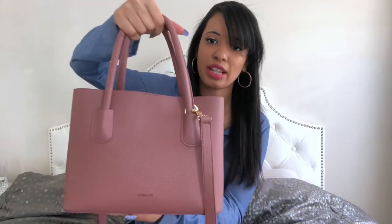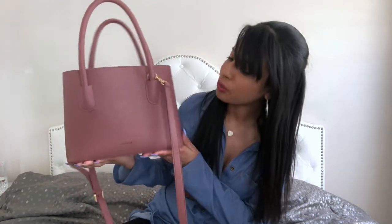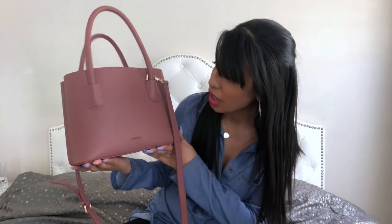This is the Cher Mini in nude pink — absolutely gorgeous. I'm not a huge pink girl but I saw this color and I was like, I need this in my life. It's so spacious for an everyday bag; you can still fit a lot without needing to carry a backpack or a huge bag. I'm a tiny girl so larger bags don't look the greatest on me, so I think this is the perfect size.